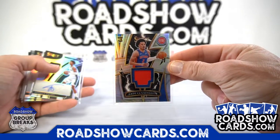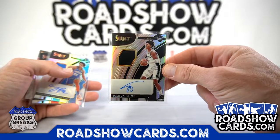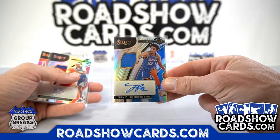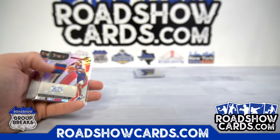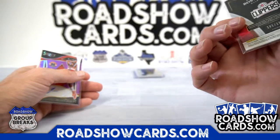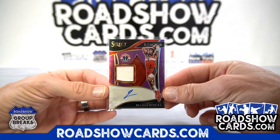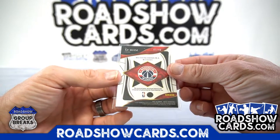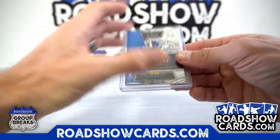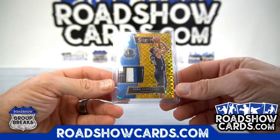Cade Cunningham, Joshua Primo to 199, James Robinson Earl — jersey auto to 199. Brandon Boston Little — patch right there, BBN, to 199. Hachimura purple sweet auto — that one's to 49. Then we had a gold Sparks to 10: Dirk Nowitzki three-color patch — pretty sick.